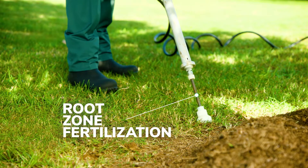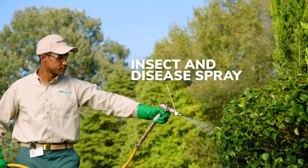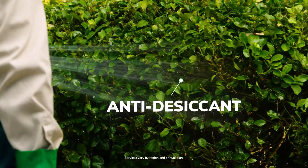Root zone fertilization promotes healthy plant growth. Horticulture oil gets rid of many insect eggs before they hatch and cause damage. Seasonally timed insect and disease control sprays help fend off common foliar pests and diseases. And anti-desiccant offers cold season protection for certain vulnerable plants.